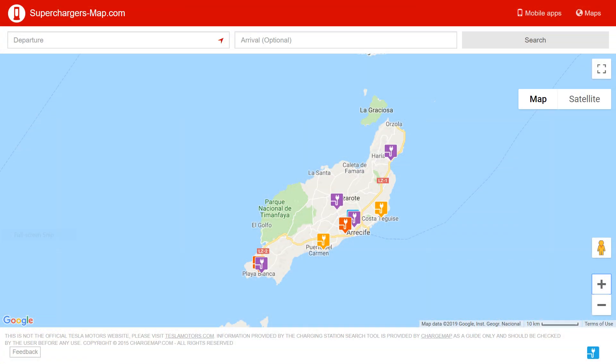I checked the superchargers map — I'll link it down below in the description — which shows a bunch of charging stations, not only Tesla superchargers, throughout the world. I was surprised to see there are actually a couple of them here on the island of Lanzarote, and on the Canary Islands in general.